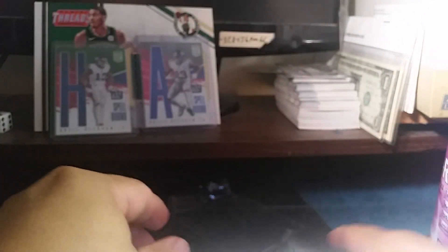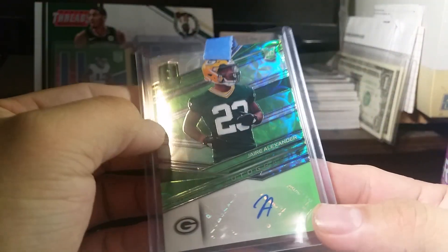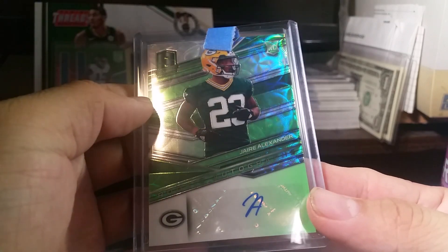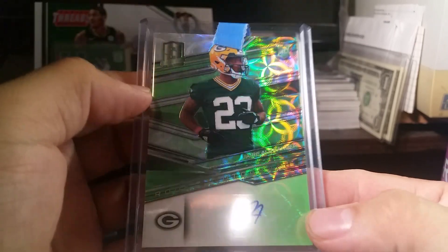I did get a hit — a Jaire Alexander auto. His signature looks like just the letter A, but it's beautiful. There you go.